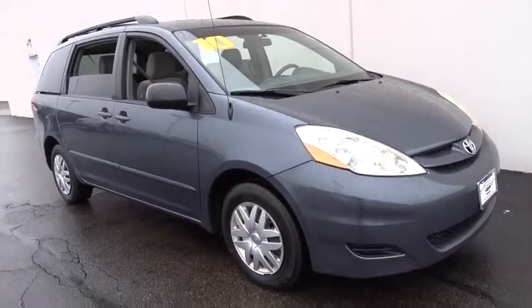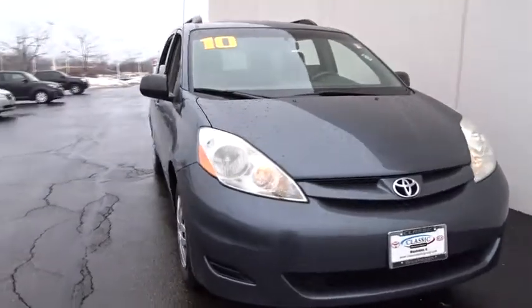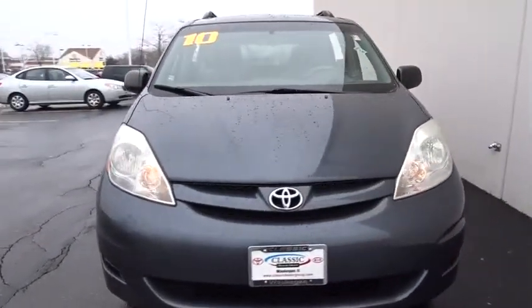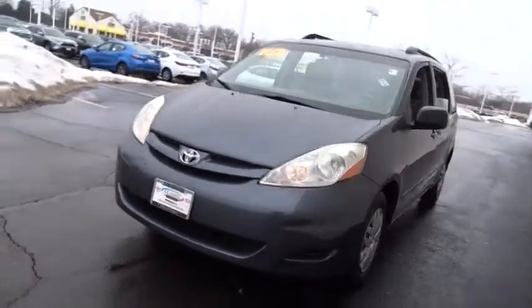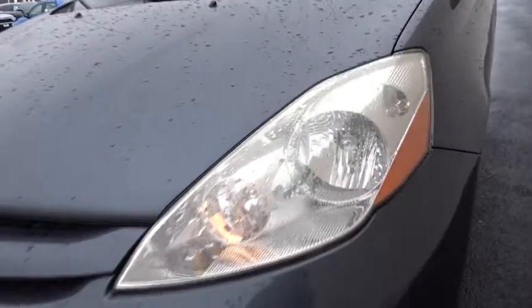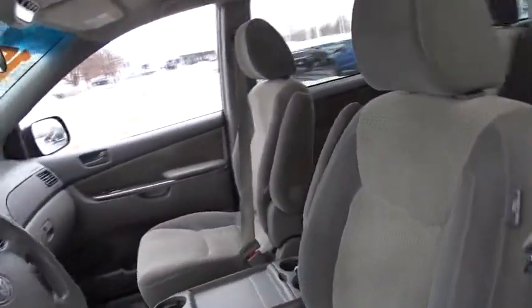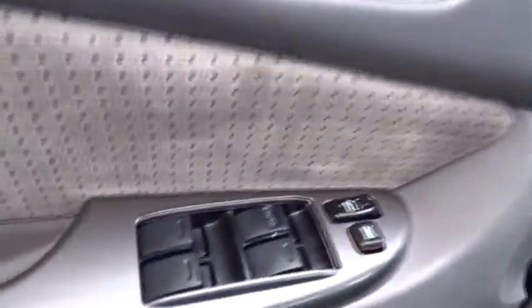The 2010 Toyota Sienna. Sienna offers excellent overall quality and long-term dependability, making it a hassle-free vehicle to drive day in and day out while contributing to peace of mind on long road trips. Add a refined and fuel-efficient V6 engine, a smooth ride and upscale interior accommodations to the mix, and it's easy to see that Sienna is built with the whole family in mind.